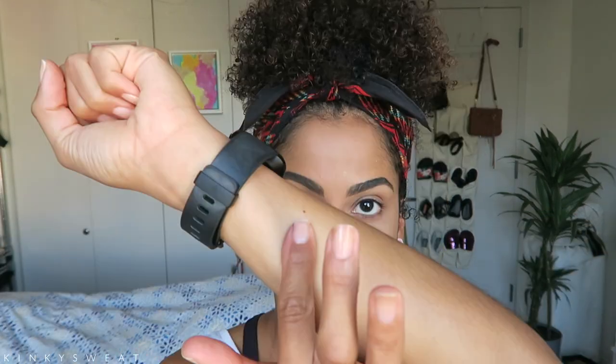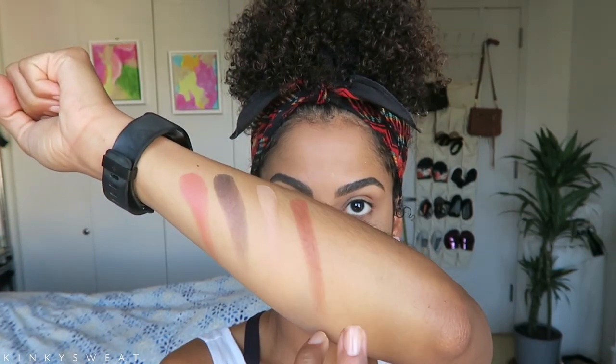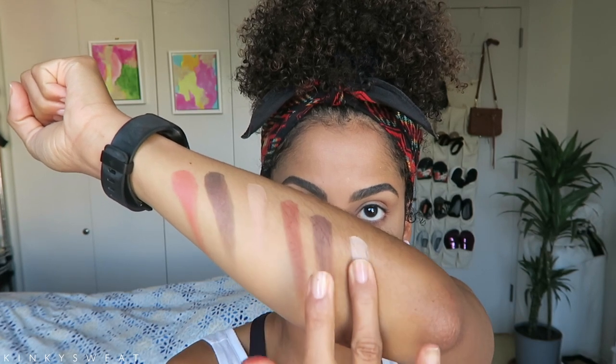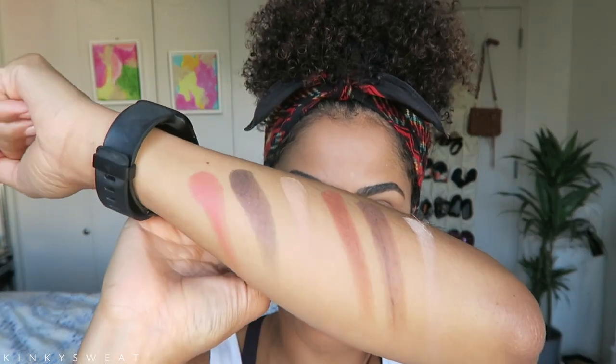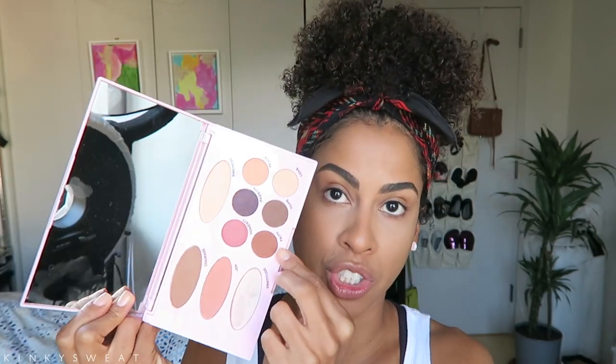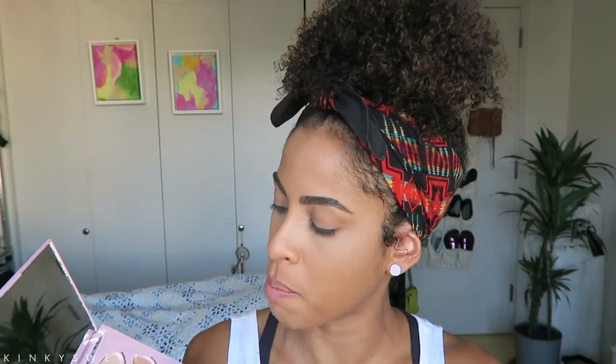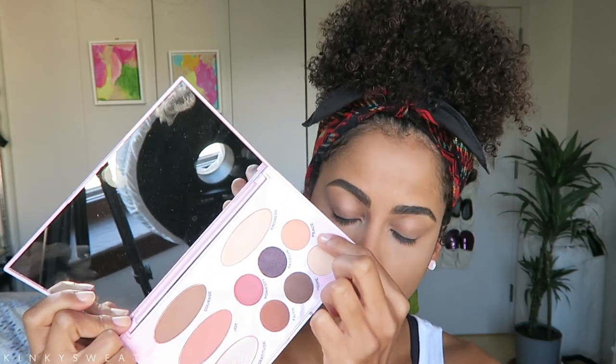Now let's go into the eyeshadows: Honesty, Passion, Peace, Faith, Hope, and Love. Here are the six eyeshadows from her Needs palette. She covered all the bases for a very simple eye look — a warm transition shade, a pink shade if you want to spice it up. Passion has some glitter and is a deep plum shade, which is a nice change from a simple black. Hope is your brown, Love is your beige matte shade, and Peace has a little more warmth to it.